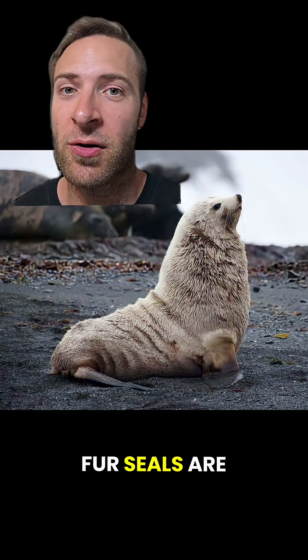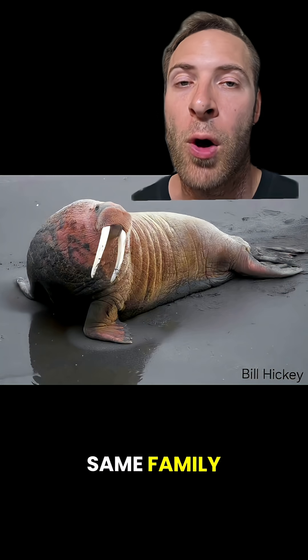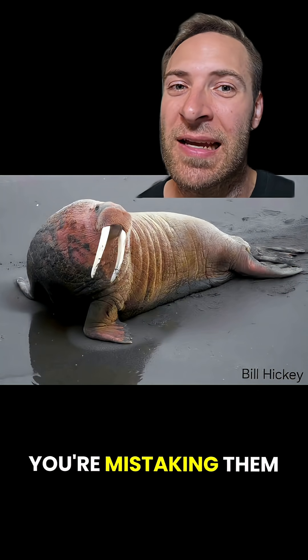By the way, fur seals are not true seals — they're actually a kind of sea lion; they're in the same family. Walruses are in their own family, but with those whiskers and those tusks, I don't think you're mistaking them for anything else.